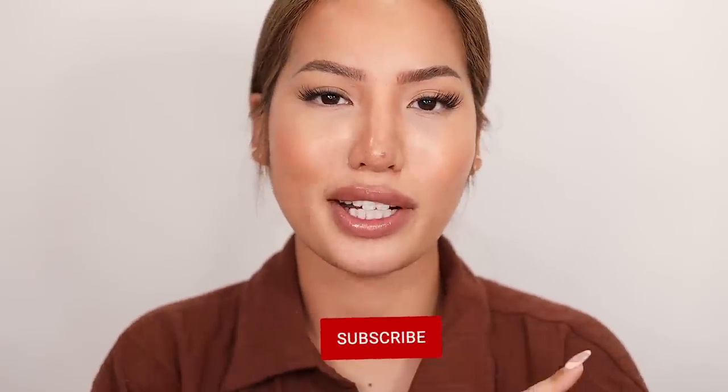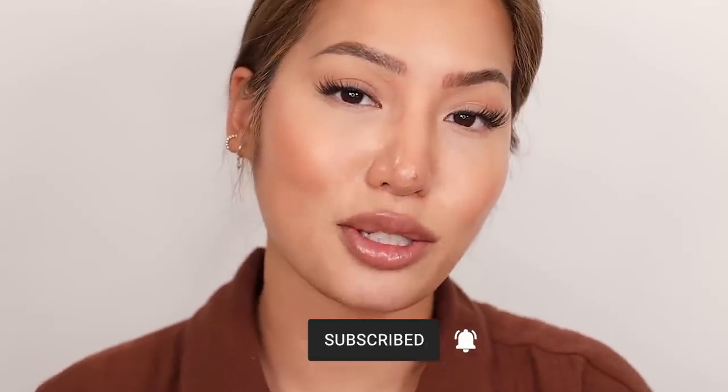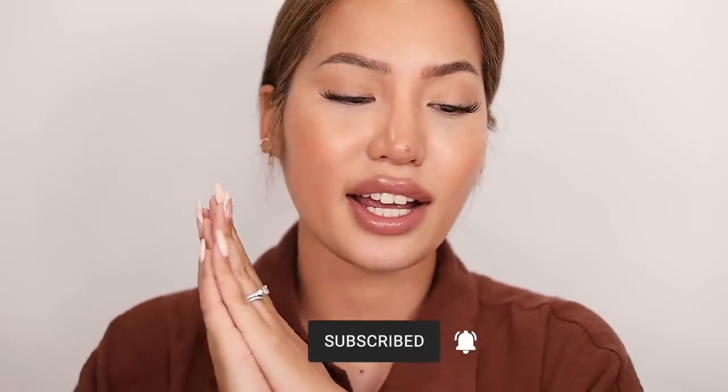I hope you guys enjoyed today's video. Thank you so much for watching and thank you to Huda Beauty for keeping me on their PR list and allowing me to get these before the release so I have time to make this video for you. If you'd like to see any of my other videos they'll be on the screen, as well as the subscribe button if you haven't yet and would like to join our fam. I hope you guys are having a lovely end of May and I'll see you in June.